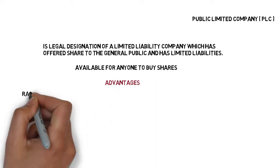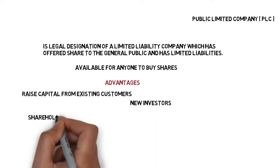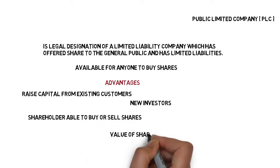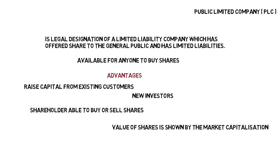Advantages of PLCs are that they can raise capital from existing consumers as well as new investors. Shareholders in the business are able to buy and sell their shares, and the value of shares is shown by the market capitalisation.